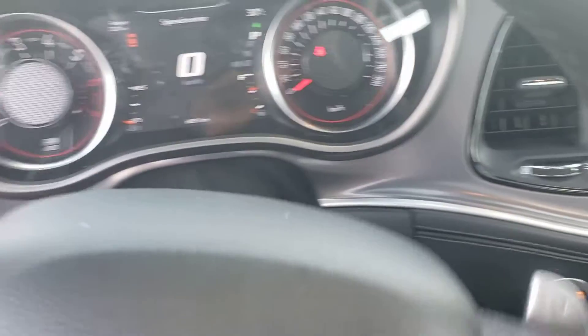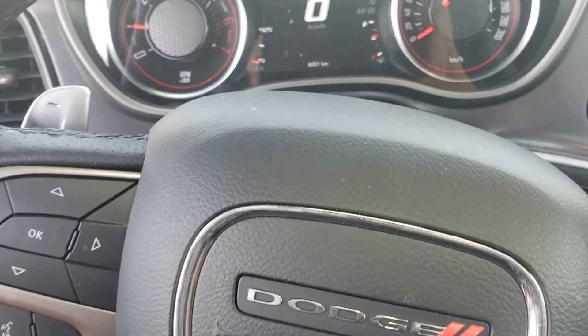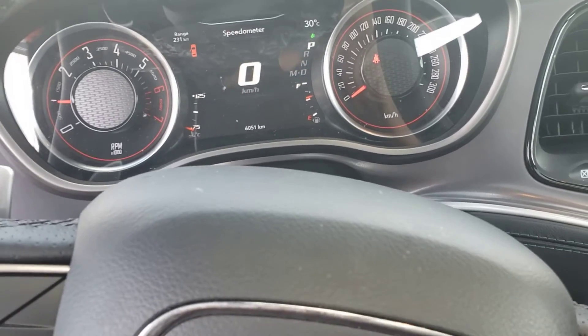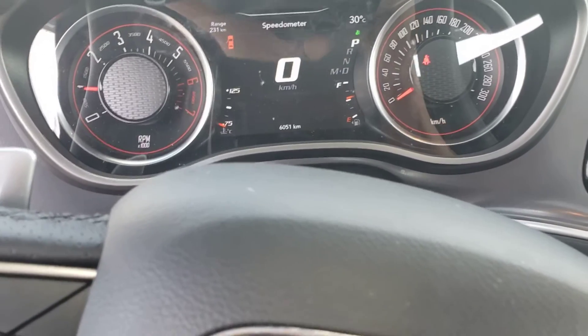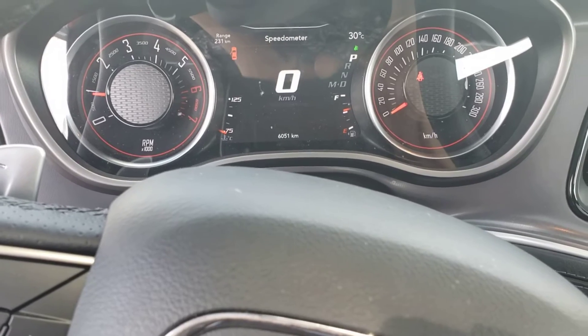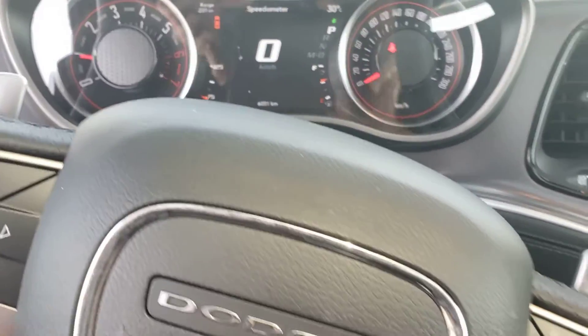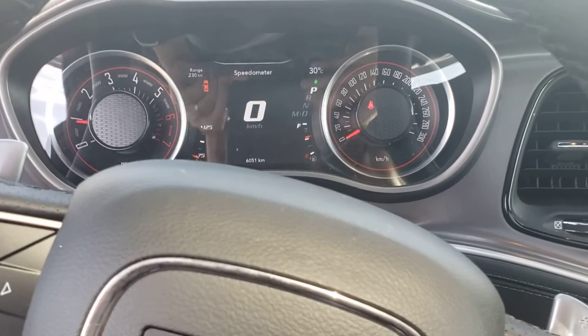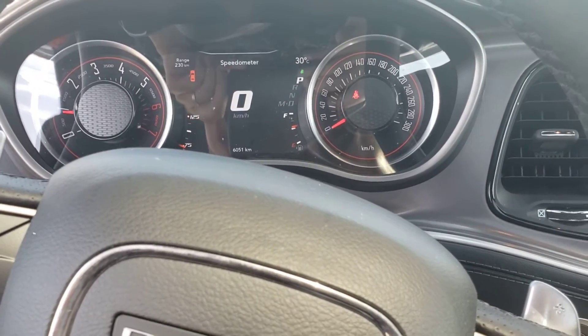Alright, so this should give you a quick idea on the condition of this 2022 Dodge Challenger. If you have any questions about it, let me know — be happy to help. My name is RJ from Londonderry Dodge. Our phone number is 780-473-6388. Look forward to hearing back from you.